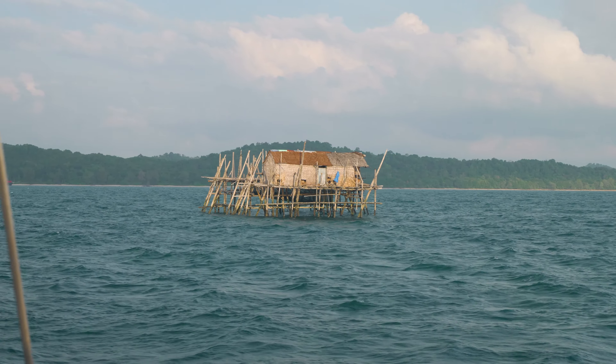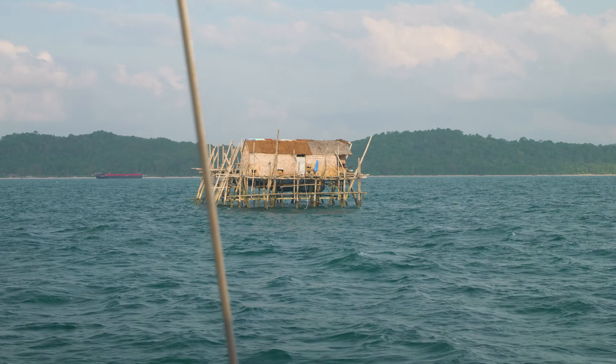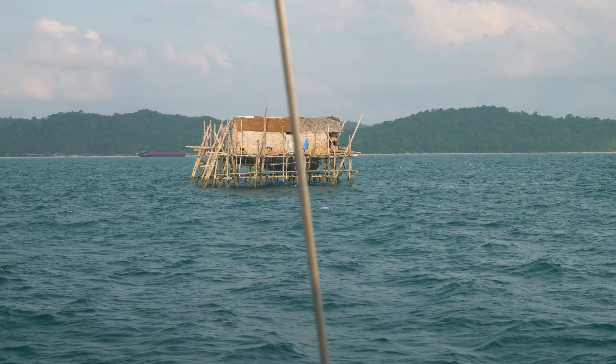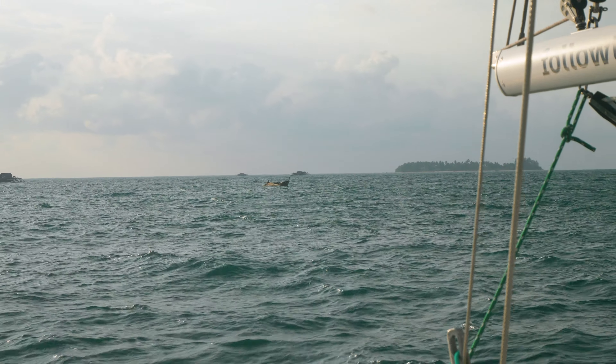We can see the fishing platforms easily in daylight, and they're normally pretty well lit at night too — but you know what it's like in the dark, everything seems closer and it's not so easy to get the perspective right. Full of joie de vivre this morning after quite a difficult night of night sailing, a bit more difficult than we had anticipated. But we're fine, and looking forward to getting to our anchorage for a good wash and a lovely sleep. In the meantime, just look at gorgeous Linga and all these little islands waiting to be explored.